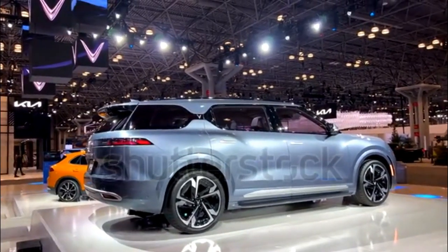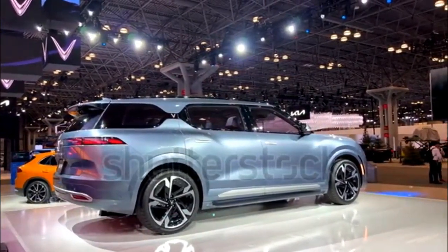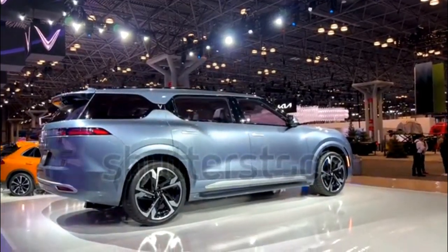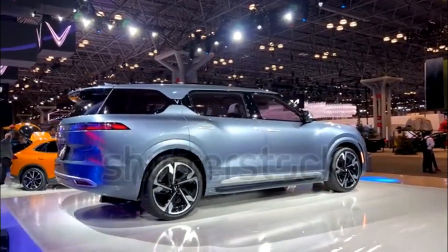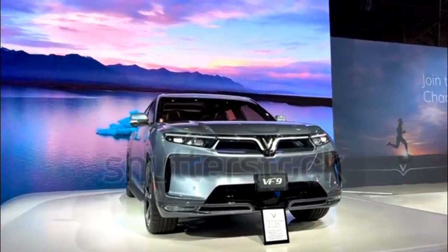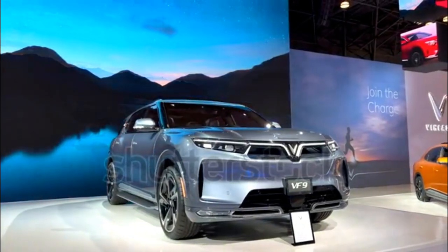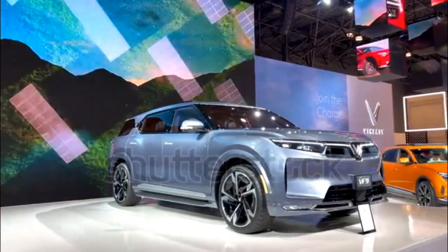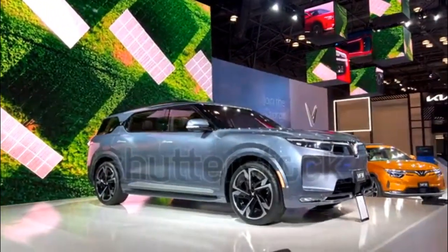2023 VinFast VF9 Expert Review. The VF9 is a three-row, six-to-seven-passenger, battery-electric SUV from Vietnamese carmaker VinFast. Originally called the VFE36 when it was teased, it is among the company's first vehicles to be offered in North America, along with the smaller VF8 crossover.